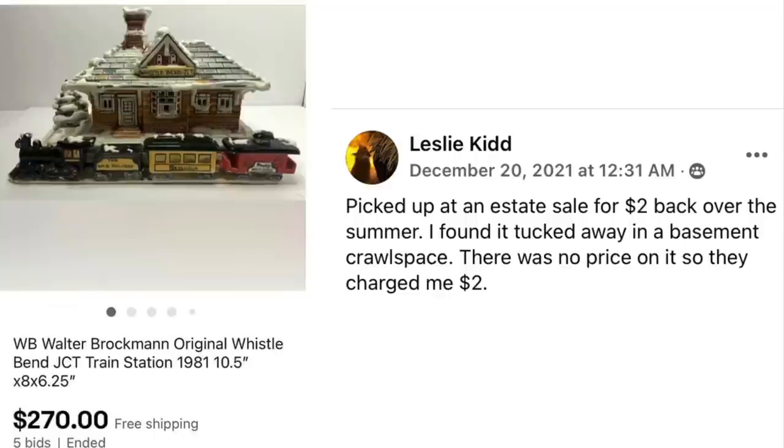Leslie Kidd picked up a Walter Brockman original Whistle Bend Train Station at an estate sale for $2, found tucked away in a basement crawl space with no price on it. They charged her $2. She's commended for crawling into a nasty, dirty, scary crawl space — there could have been anything under there. A very dedicated eBayer.